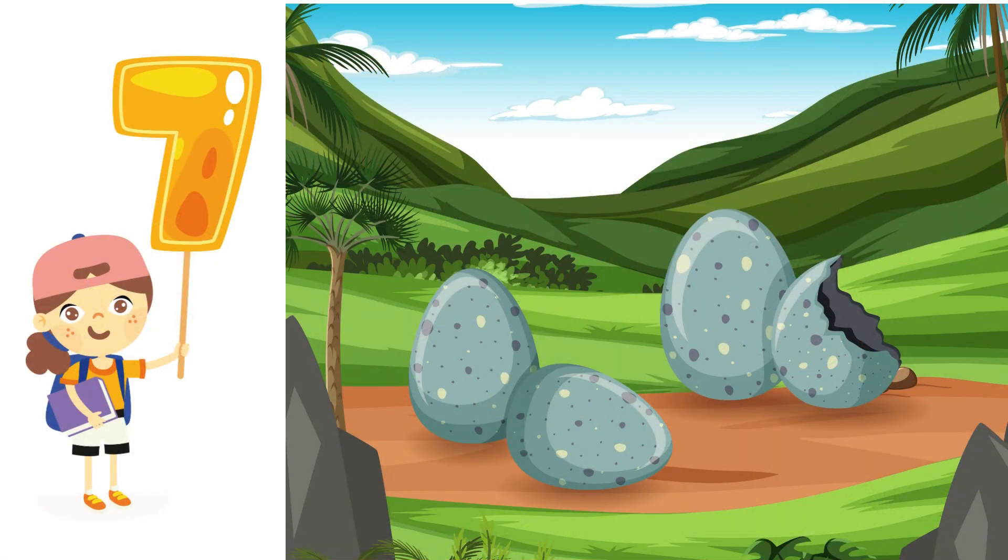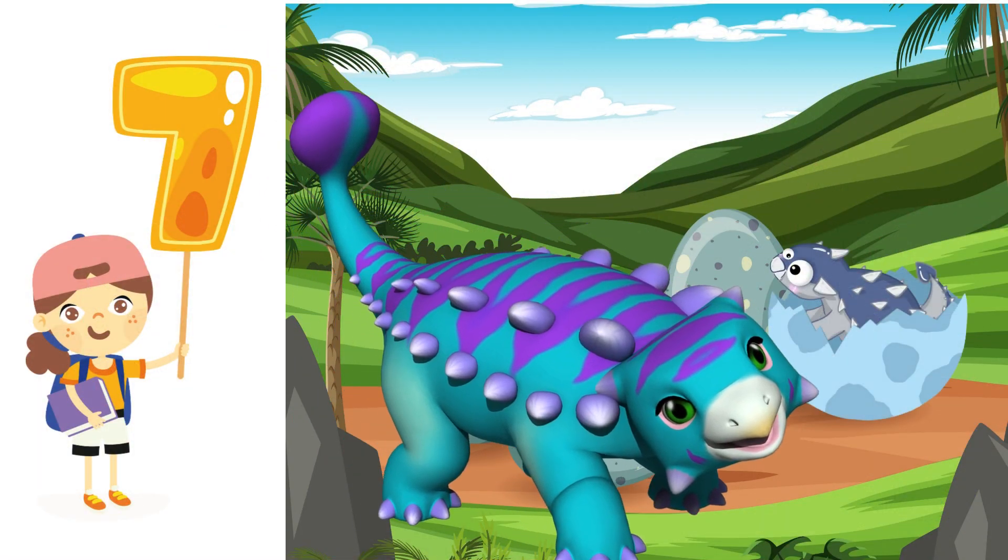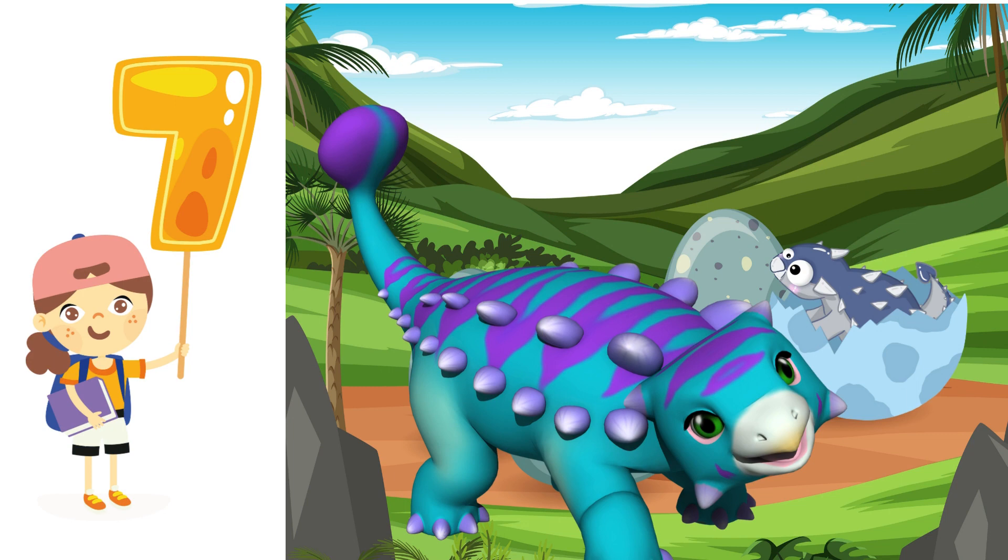Number 7. With its armored body, the Ankylosaurus is number 7. Can you shout out 7 with me? Fantastic!